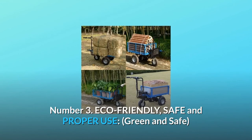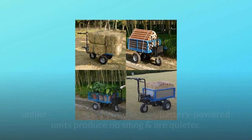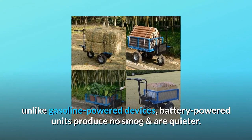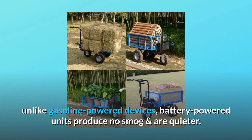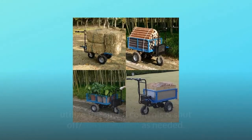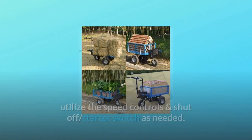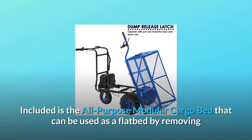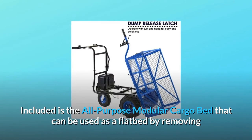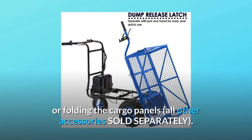Number three — eco-friendly, safe, and proper use. Green and safe: unlike gasoline-powered devices, battery-powered units produce no smog and are quieter. Always operate the power cart with eye and hand protection; utilize the speed controls and shut-off starter switch as needed. Included is the all-purpose modular cargo bed that can be used as a flatbed by removing or folding the cargo panels. All other accessories sold separately.